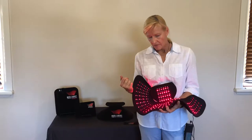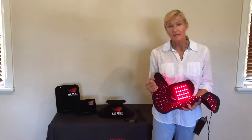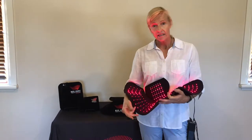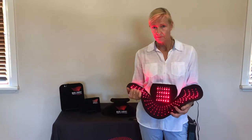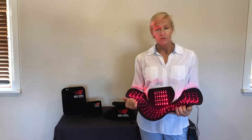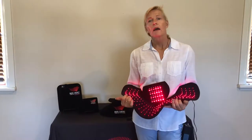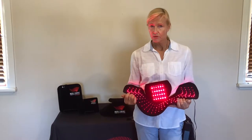The main things that the red and infrared do, particularly the infrared, is they stimulate the mitochondria of the cells to produce adenosine triphosphate — the energy unit of the cells. They also stimulate what's called the nitric oxide cascade, which is a vasodilator of the blood vessels, so you get extra blood flow going through to tissues, meaning extra nutrients and oxygenation.